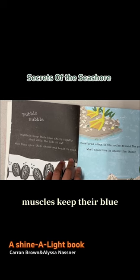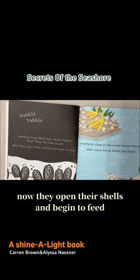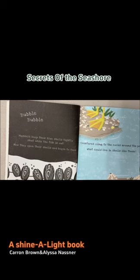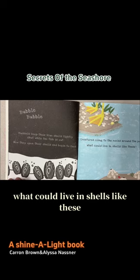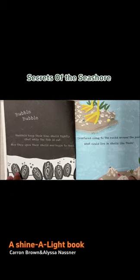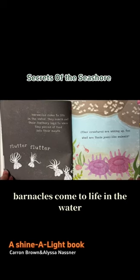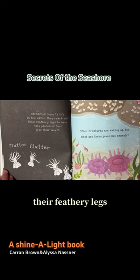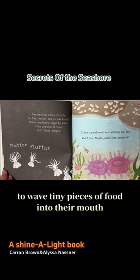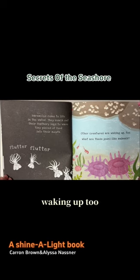Mussels keep their blue shells tightly shut while the tide is out. Now they open their shells and begin to feed. Creatures cling to the rocks around the pool. What could live in shells like these? Barnacles come to life in the water. They reach out their feathery legs to wave tiny pieces of food into their mouth. Flutter, flutter. Other creatures are waking up too.